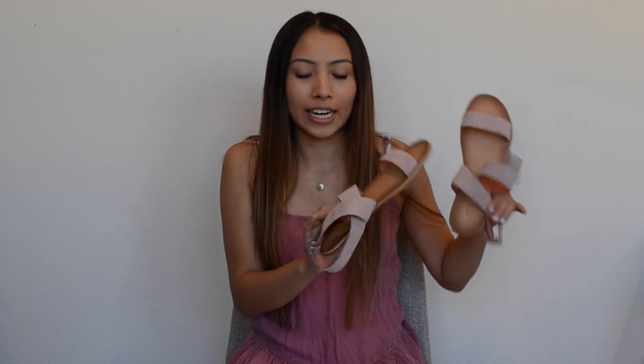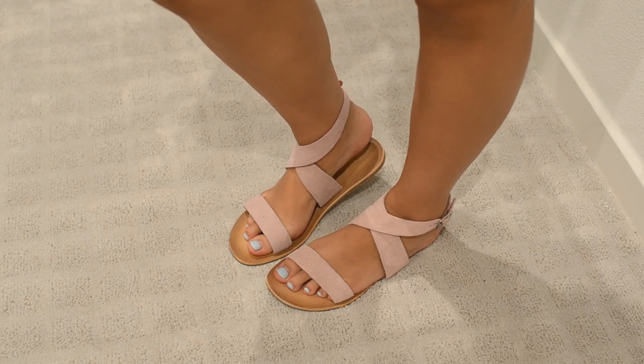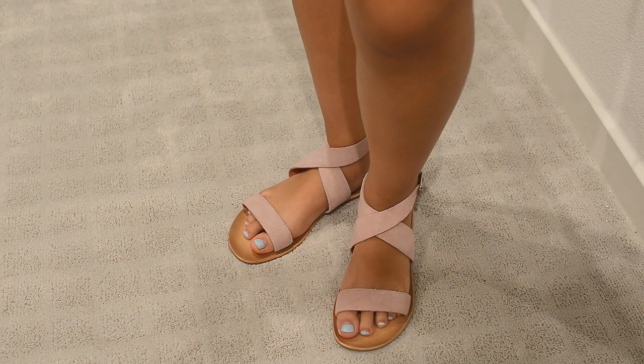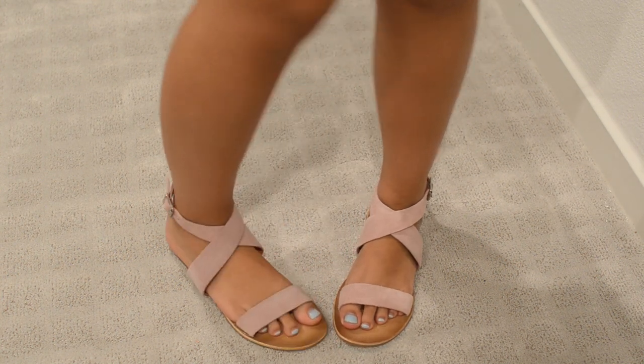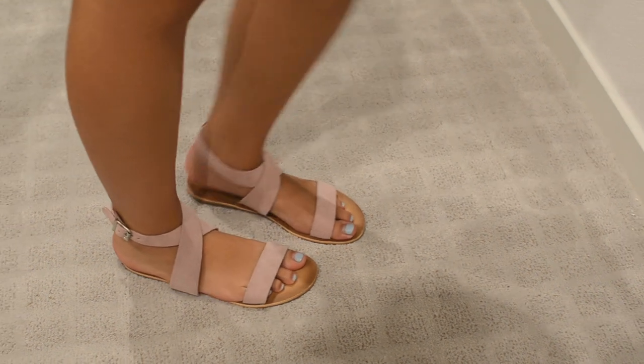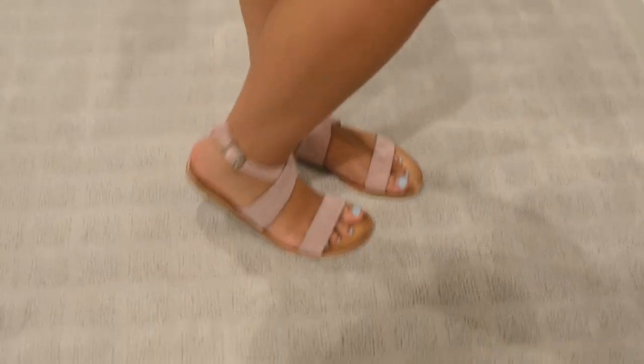I got two pairs of sandals. The first pair that I got were these like pink kind of Steve Madden looking sandals. I really like how they have like felt almost — whatever the material is it's really soft but it looks really cute. I love like the strappiness on the sides and when it buckles it looks really cool because your heel is showing. These were only 30 bucks so I think they're super cute.